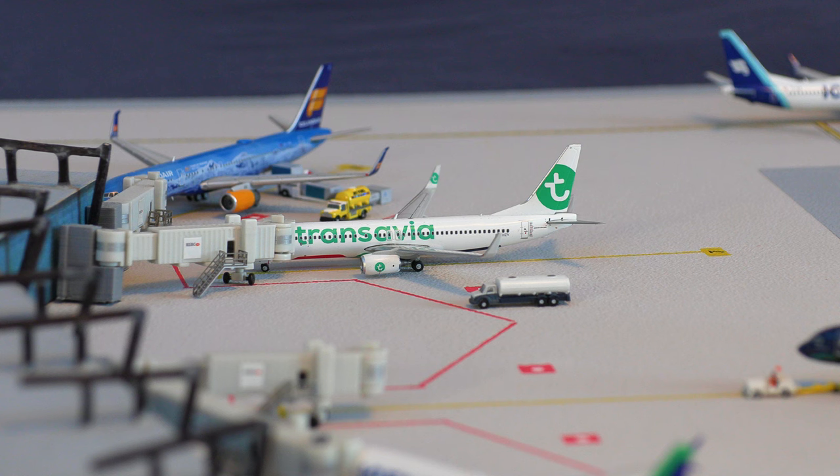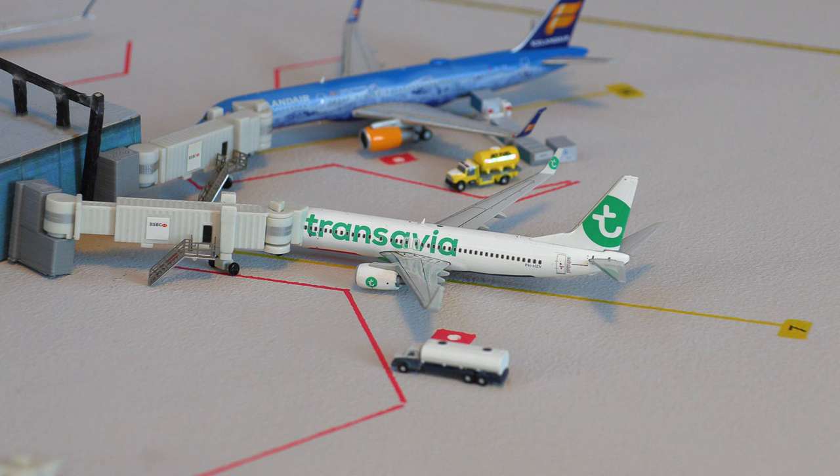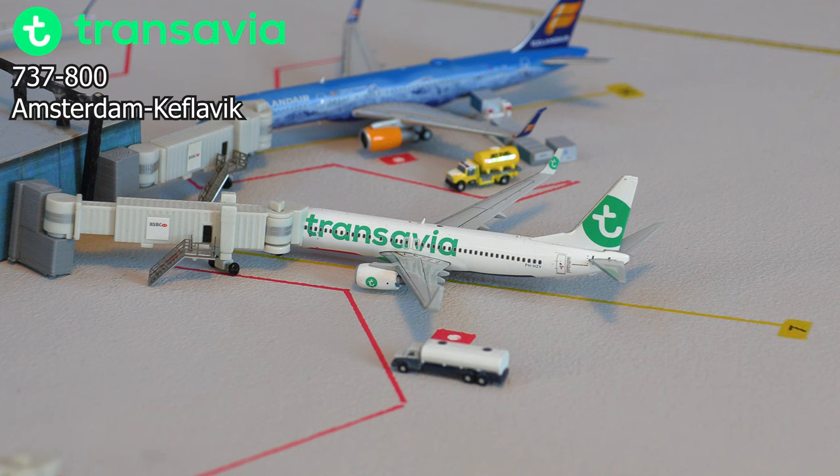At gate number seven, we have this Transavia Airlines 737-800. This aircraft just arrived into the gate not too long ago and is offloading passengers as it just arrived in from Amsterdam.